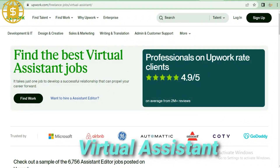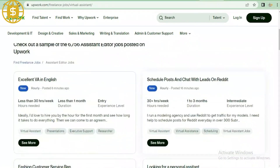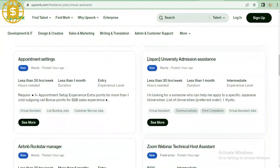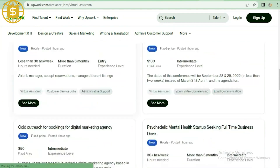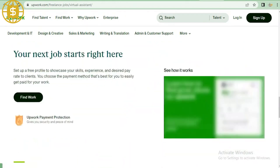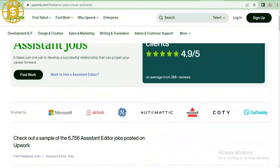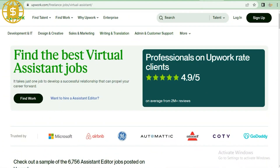Virtual assistant. An increasing number of small company owners are realizing that they require the assistance of a virtual assistant to keep things going smoothly. Functions such as email management, customer follow-up, phone calls, social media marketing, and project planning are handled by virtual assistants. Virtual assistant jobs are ideal for persons who enjoy being organized and don't mind handling a variety of small duties on a daily basis.